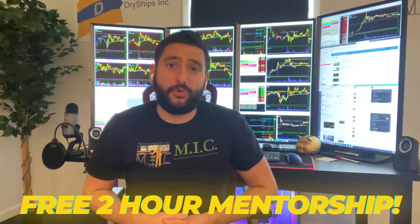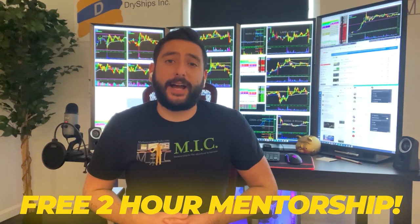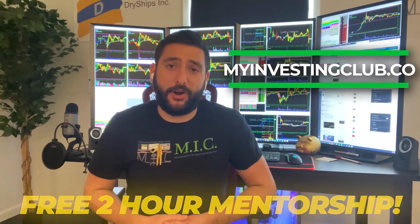What's up, everyone? My name is Alex. I'm one of the co-founders of myinvestingclub.com. If you are brand new to trading or are curious about trading at all, I want to let you guys know about a free two-hour mentorship course that I put together with my mentor Bao. It is available at myinvestingclub.co. The link is going to be right here. This is a free webinar with limited seating every week, so please click on the link and reserve your spot before the time runs out.